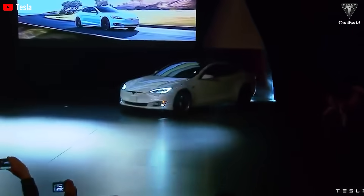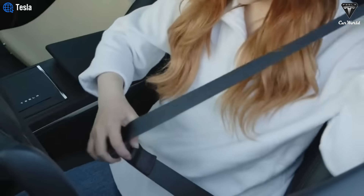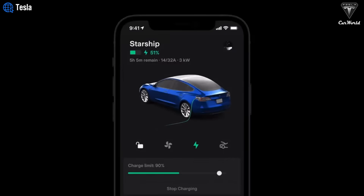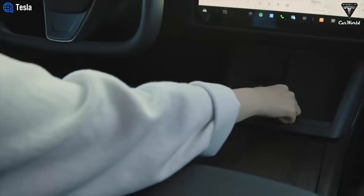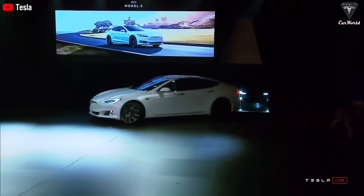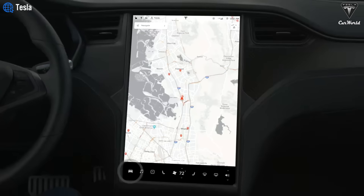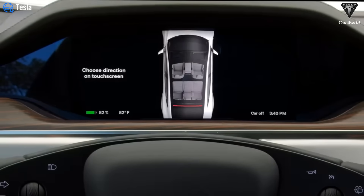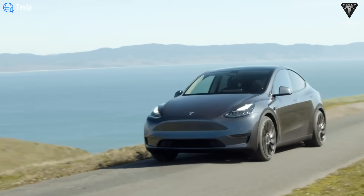Since its initial launch in 2017, the key features of the Tesla app have seen significant improvements, and this latest update is another step towards enhancing the user experience. Tesla continues to leverage technology in an innovative way, ensuring their vehicles are not only electric but also intelligent and user-friendly. By using exercise and motion activity data, Tesla has addressed a common issue with proximity-based unlocking systems, providing users with a safer and more reliable solution.